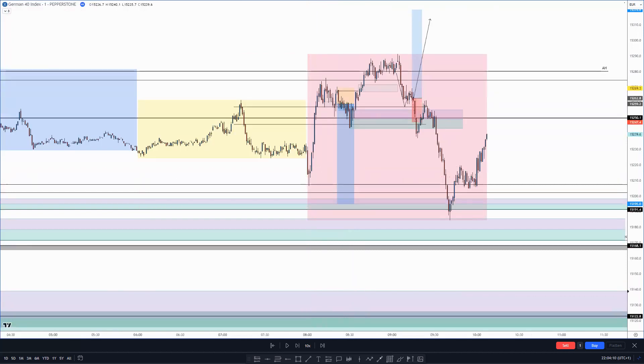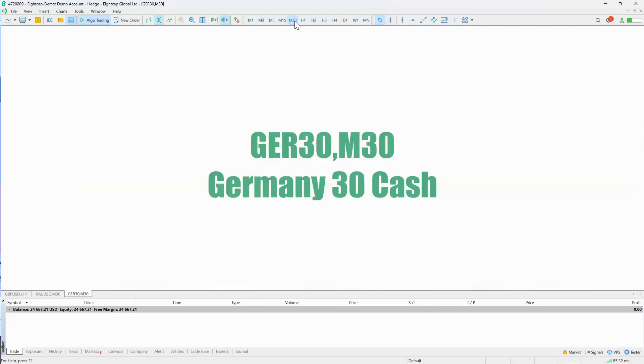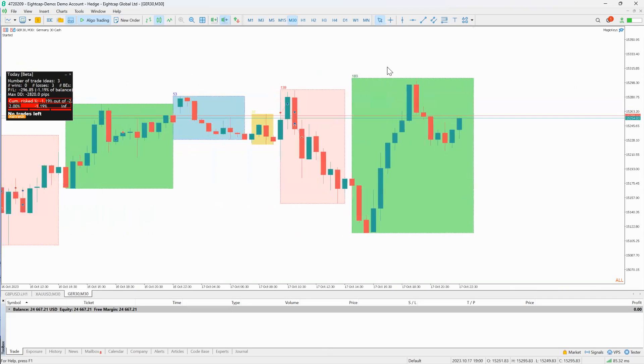I'm down 1.19% from today - an absolutely terrible day. You can see where the entries were: here was the first sell that was a loss when I was up a bit, then this one that lost, and this one that lost. Just a crappy day. But I'm only down 1.4% total on this account so it's nowhere near the end of the world. Keep risk low - it only takes one good trade to turn things around. Hopefully tomorrow is the day. Appreciate the support, give it a thumbs up, hit the bell, and I'll see you on the London stream shortly.